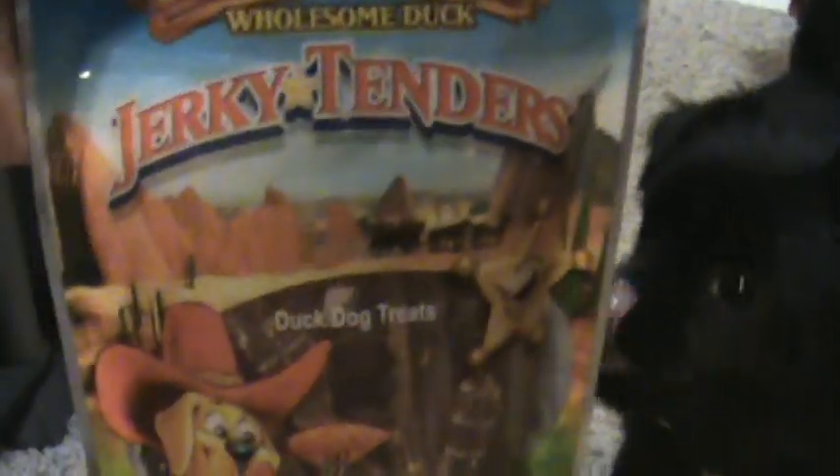She loves these Jerky Tender Duck dog treats — she really loves these.